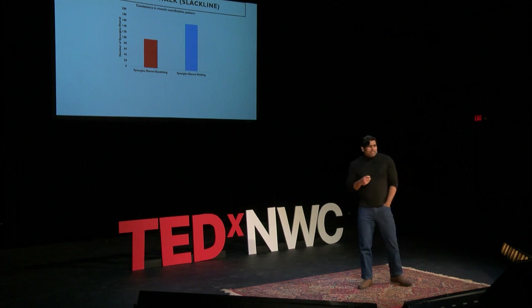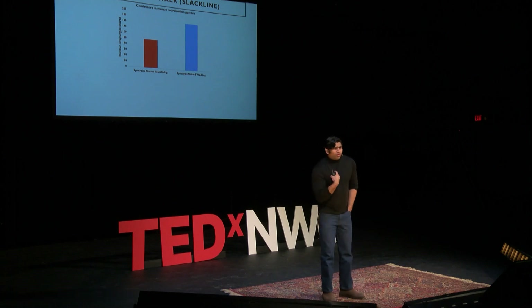What does that exactly mean? It means when I am going to walk on the ground, and another person is going to walk on the ground, our muscle coordination pattern is going to be very consistent, because we have a lot of similarity in our primitive motor behavior. But when we are on a challenging platform or challenging task, we form new muscle coordination patterns — that's why the consistency decreased. In simple terms, it's the sensory information that makes us different; it's how we feel about things that makes us different.